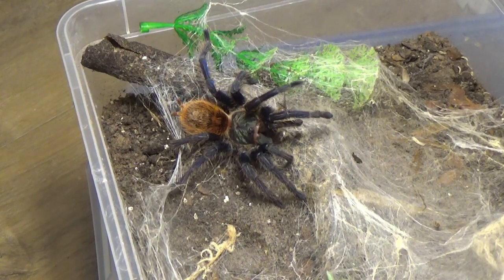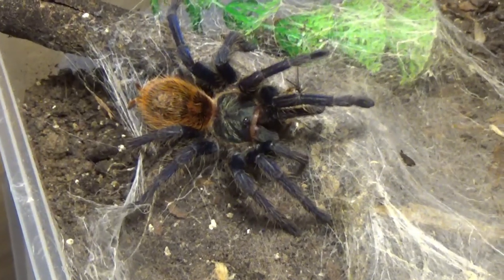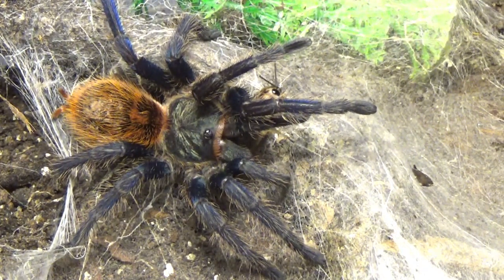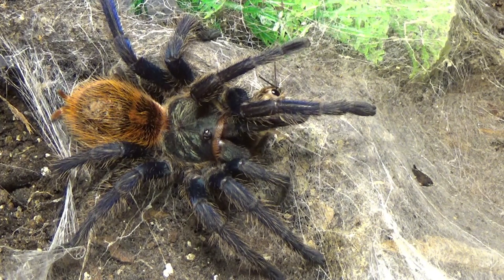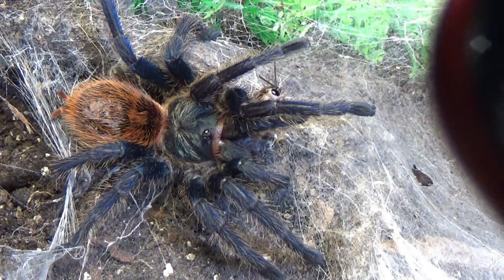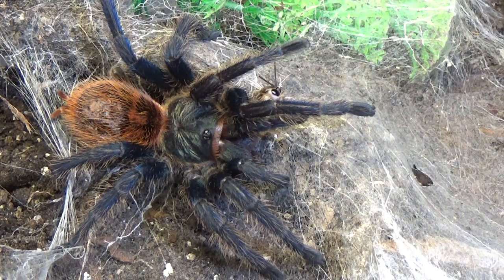Everybody knows what this is — this is the Chromatopelma Cyanopubescens, the green bottle blue. This is a female. She's always hungry; she will just eat and eat and eat. But wow, look at those colours! I'm just trying to get some light on her.